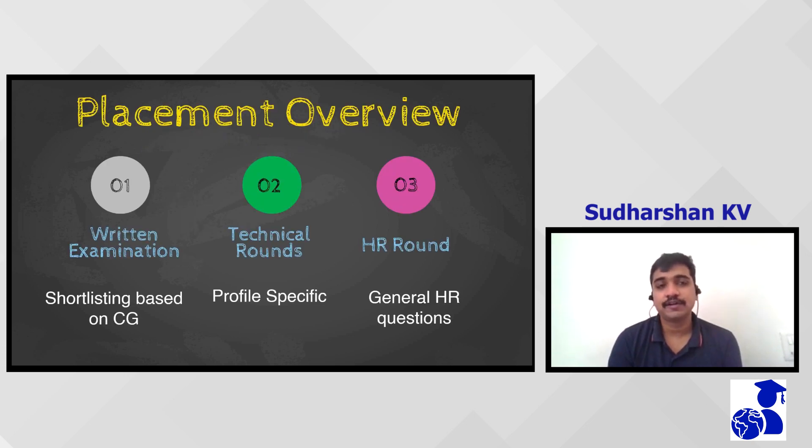Coming to the interview perspective, Micron had three rounds. The first round was a resume shortlisting based on CG. In my college, those having a CG above 7 were called for the written test. After the written test, there was a technical interview round which was profile-specific.